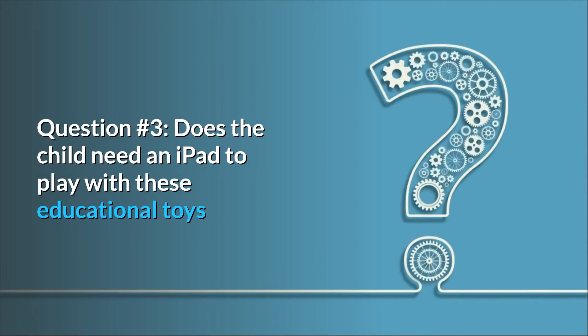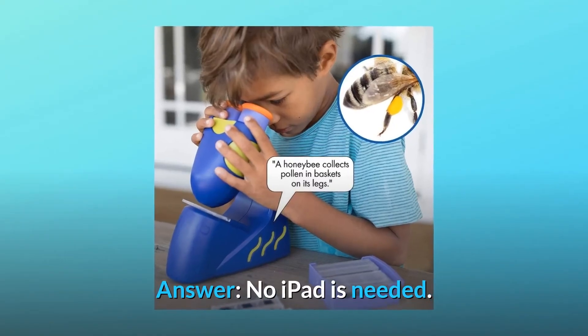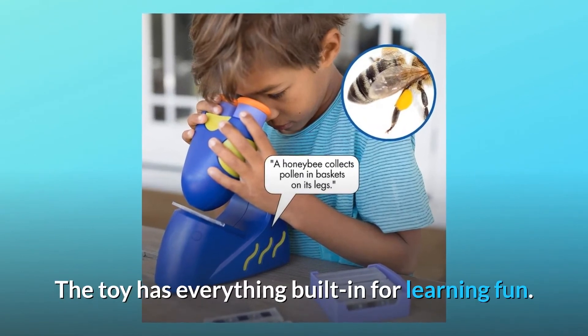Question number 3: Does the child need an iPad to play with these educational toys? Answer: No iPad is needed. The toy has everything built in for learning fun.